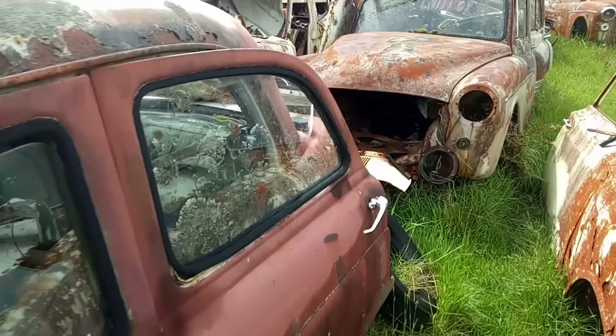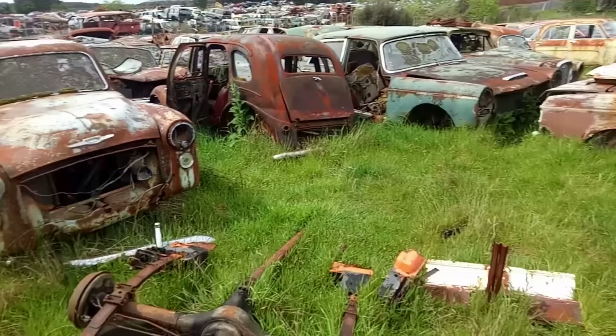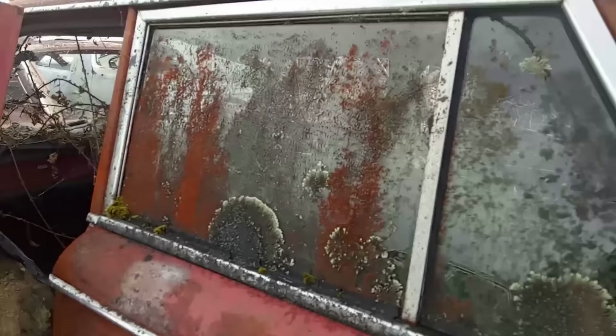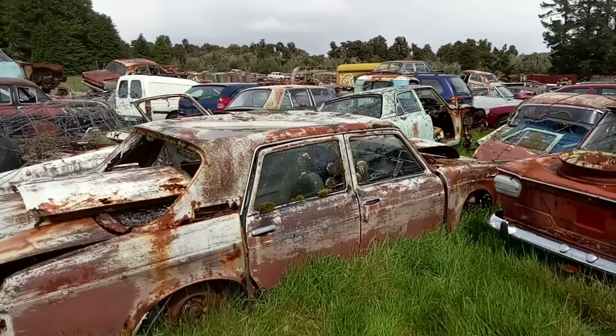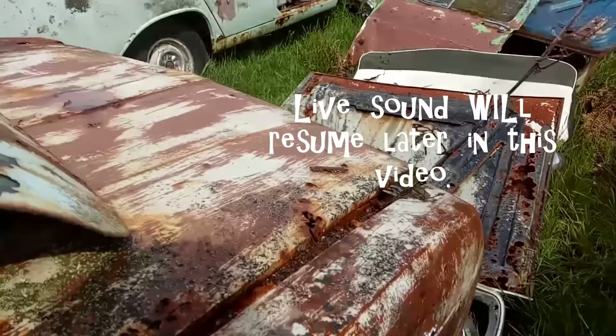There's a 100E Ford there, a Hillman Minx — probably sold here as a Humber 80. There's a Holden, and that's either a Fiat or a Mazda, both styled by Pininfarina I think. This is probably the Fiat — very rusty, but gorgeous. Unfortunately my microphone failed at this point, but that's an Austin Kimberley with a rather dented roof — the Australian Land Crab derivative. There you go, it said Kimberley.